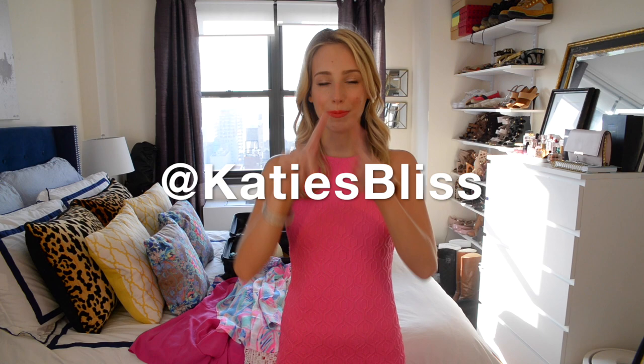But before I do, make sure you are following my Instagram and my Snapchat at katiesbliss — I'll put it right here in the video — because I will be posting on there a lot, especially in real time.